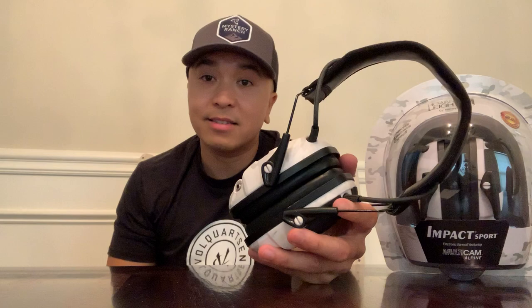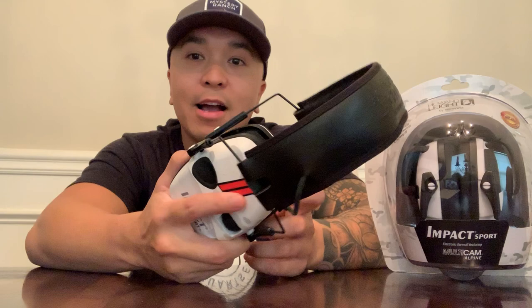You've got this slim profile, good-looking headset that's practical and keeps your ears protected. After shooting over a million rounds in my lifetime, I just want to say thank you for keeping my ears intact and safe. Thank you so much, Howard Leight.